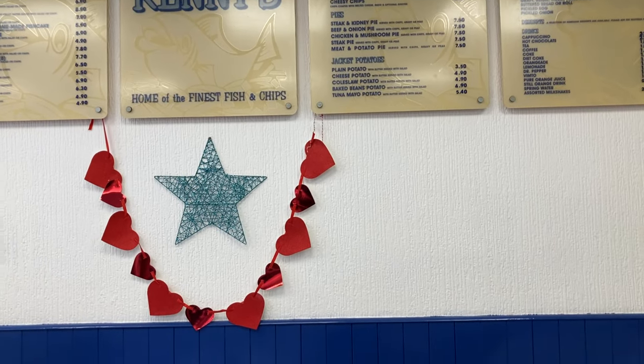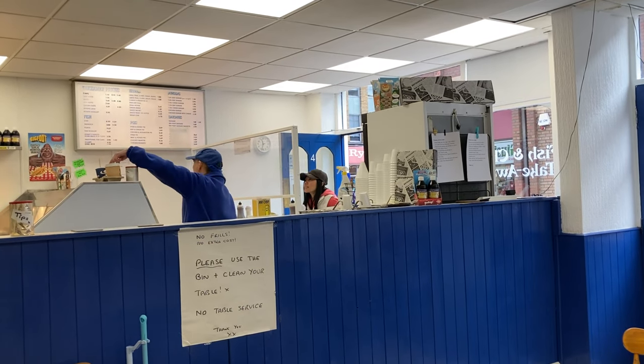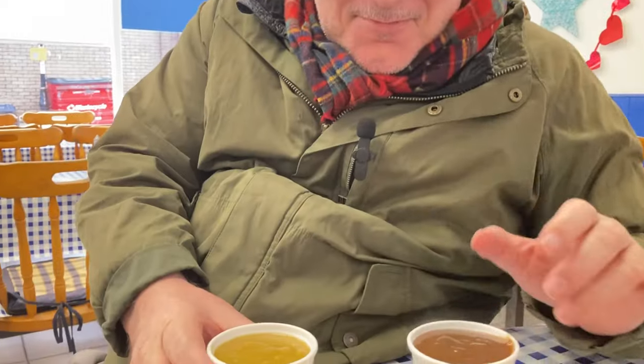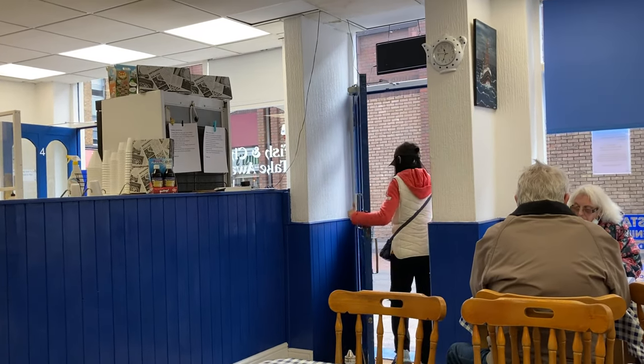We're in the fish and chip shop in Retford — Kenny's. It's a great traditional old English fish and chip shop. I actually don't eat fish, but my partner loves a bit of haddock and chips, and I've ordered myself a nice steak pie. Haddock with curried mushy peas and steak and kidney pie with gravy — perfect. We really enjoyed our lunch, and I can highly recommend Kenny's if you're ever in that part of town.